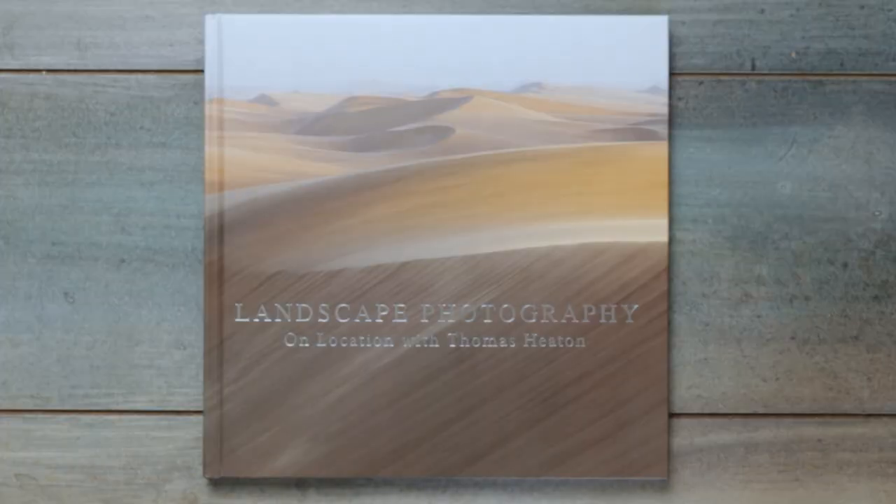So this arrived this morning — I actually pre-ordered it a couple of months ago, which means I get one of the signed versions. I'm pretty sure that's real and not printed on. I did want to talk just a little bit specifically about the book itself because it is really, really nice.